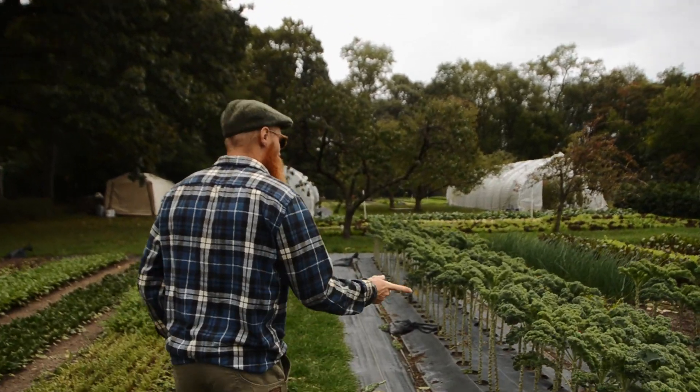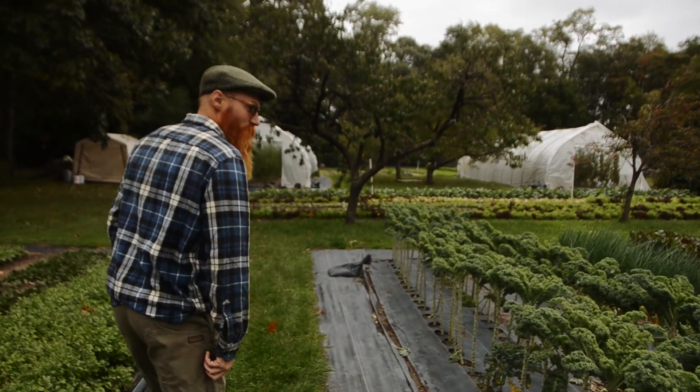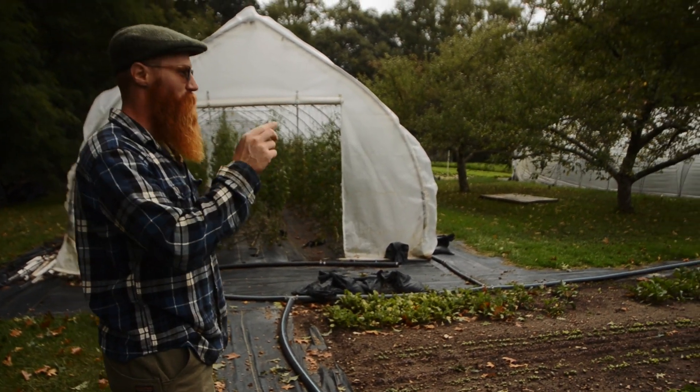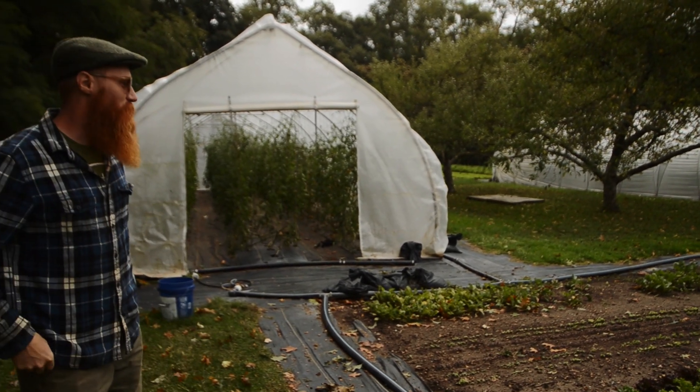We've got kale that we planted all the way back in end of March, and we let it go all the way until Christmas. We use wobbler sprinklers for every block — just two sprinklers covers each block, which is really nice. Keeps it simple.